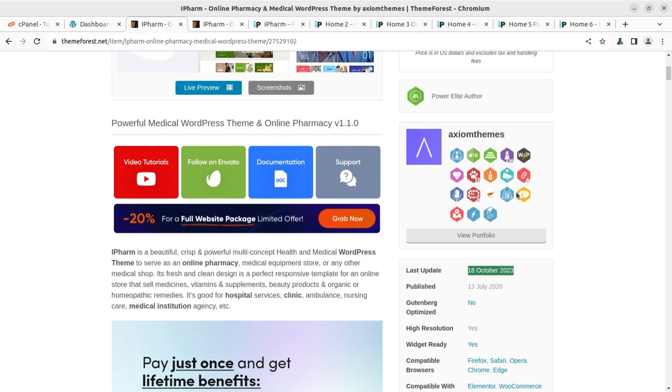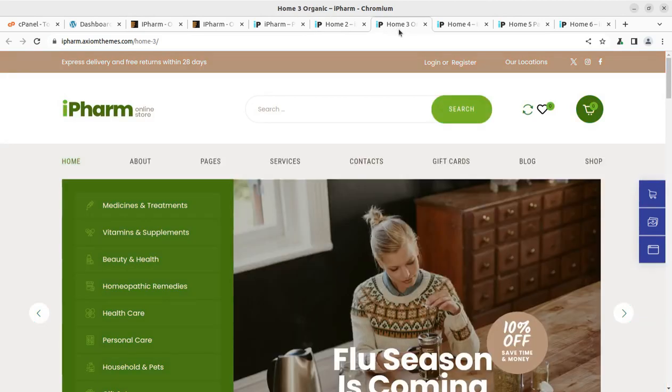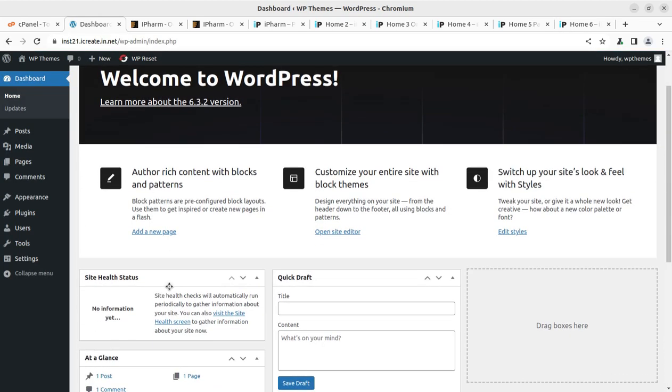We are going to watch everything about this theme — installation, customization, and features — in this video. Stay until the end because if you are serious about your website project, you need to understand the theme features before choosing. There are other themes available on this channel to overview, and in fact there are 1000+ resources on this channel. If you are not already a subscriber, please subscribe so you can compare things before buying. Let us proceed towards installation.